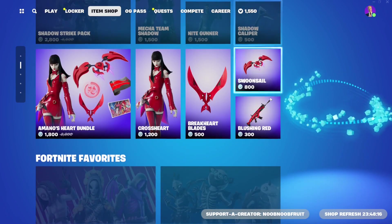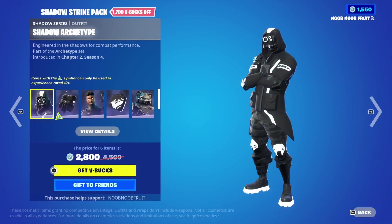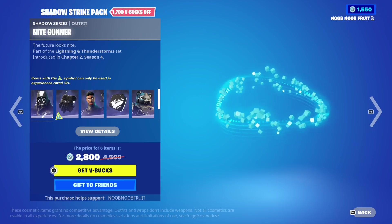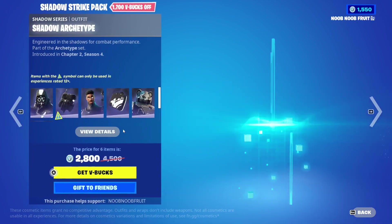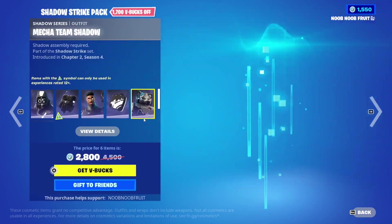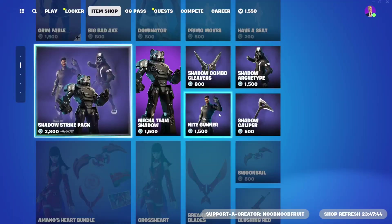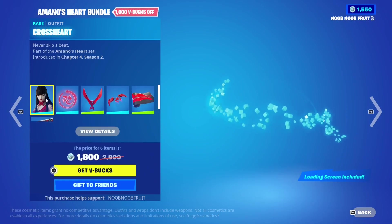This is a big item shop! We have the Shadow Archetype with the Night Counter skin featuring a glowing fluorescent effect, and the Mecha Team Shadow skin. The Mecha Team Leader with colors is much cooler in my opinion. Then we have the Amano's Heart Bundle, which is pretty recent - from Chapter 4 Season 2 during the Mega City update.